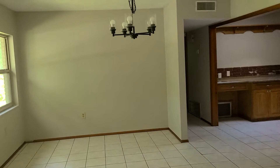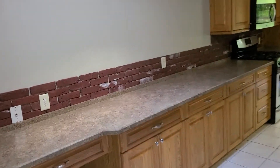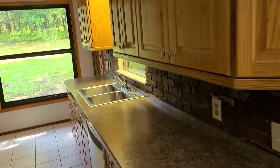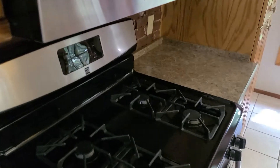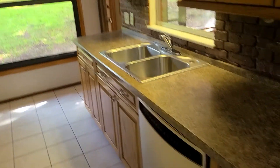The fireplace has an insert, so it actually functions as a heater — you can actually use it for heat. This would be like the formal dining room. The kitchen has laminate countertops but they look to be in good condition, and the cabinets seem to be in really good condition. It's a gas stove — awesome for cooking.